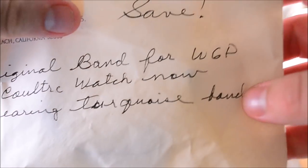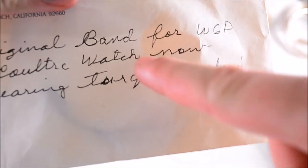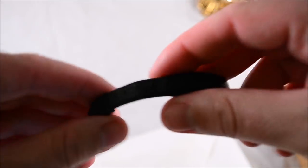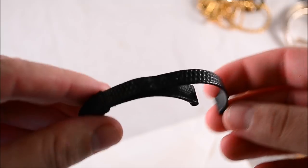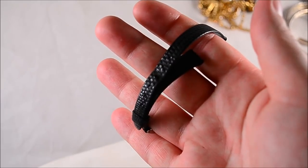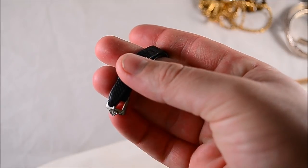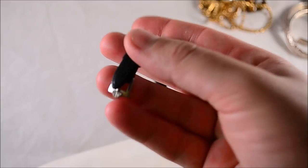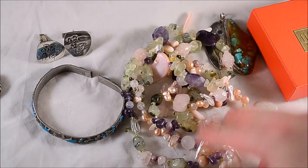This is an original Vulture ladies watch band — looks like lizard, snake, or alligator strap. It's got a little JL Vulture emblem on it. The turquoise band was at the sale but somebody else bought it. This one's marked on the back.